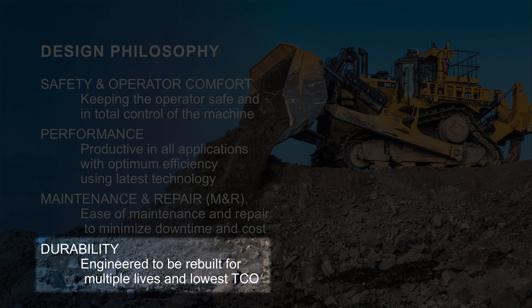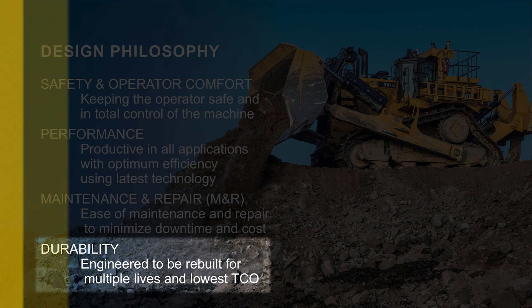And then durability, of course. A lot of times we'll hear from you that durability is synonymous with quality — that a durable product is a quality product.